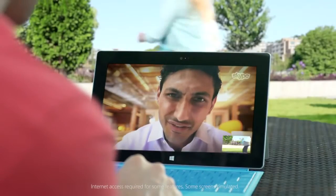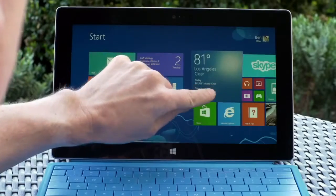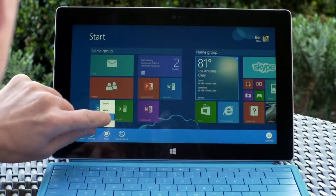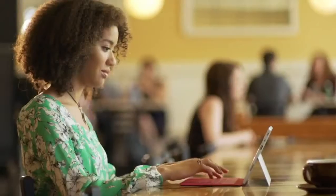Make Surface 2 yours. Put your personal touch on the start screen with apps from the Windows Store. The new tile sizes allow you even more control over the content that matters most. Go ahead, explore.